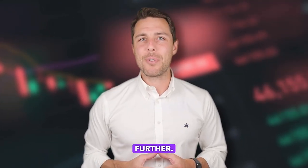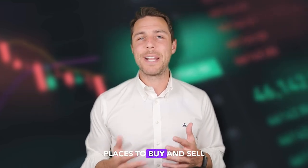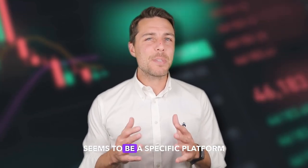Binance, Bybit, and Coinbase are all well-known places to buy and sell cryptocurrency. Akwad, on the other hand, seems to be a specific platform designed for selling Solana. Since its launch in 2018, Akwad has been active on Twitter, Instagram, and Telegram, demonstrating its reliability and reputation as a player in the crypto exchange industry.